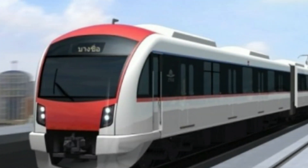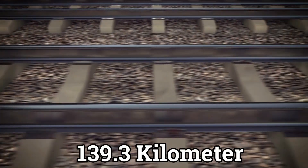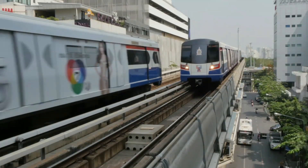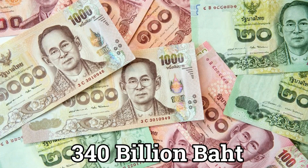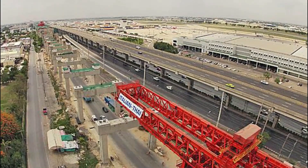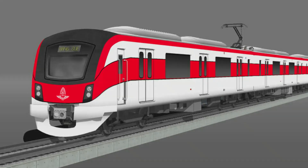This is the SRT Red Line mass transit system — a mega 139.3 kilometer railway system serving Thailand's key destination, the Bangkok Metropolitan Region. This massive transportation plan is estimated to cost a whopping 340 billion baht, making it one of the most ambitious projects in the country. This extensive SRT rail system is composed of two distinct lines.